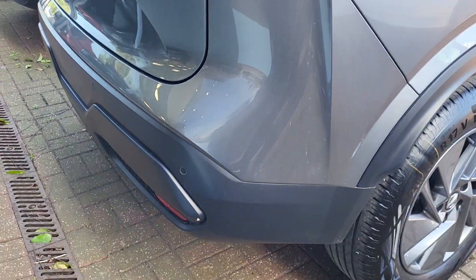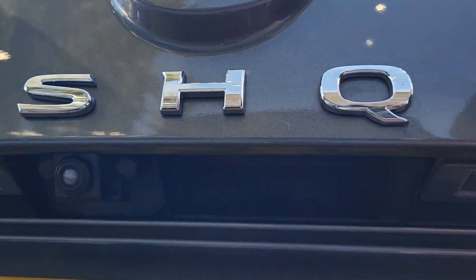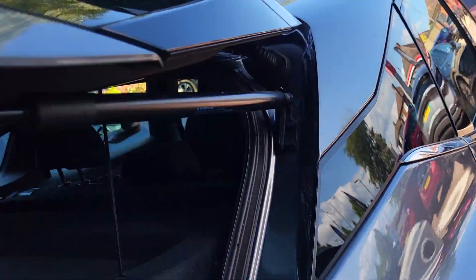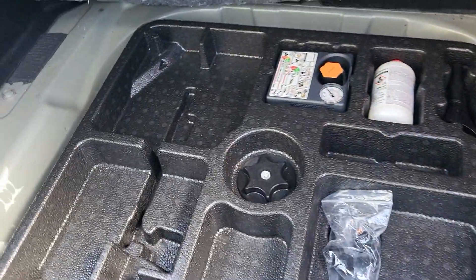At the back you've got your rear sensors with the rear reversing camera and fog lights. On the parcel shelf in the back you've got your tyre inflation kit, and underneath there's a 12 volt socket plug in the back as well.